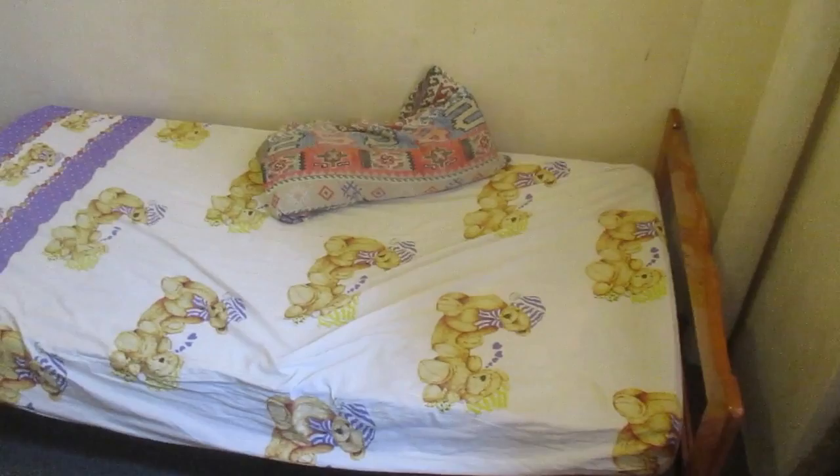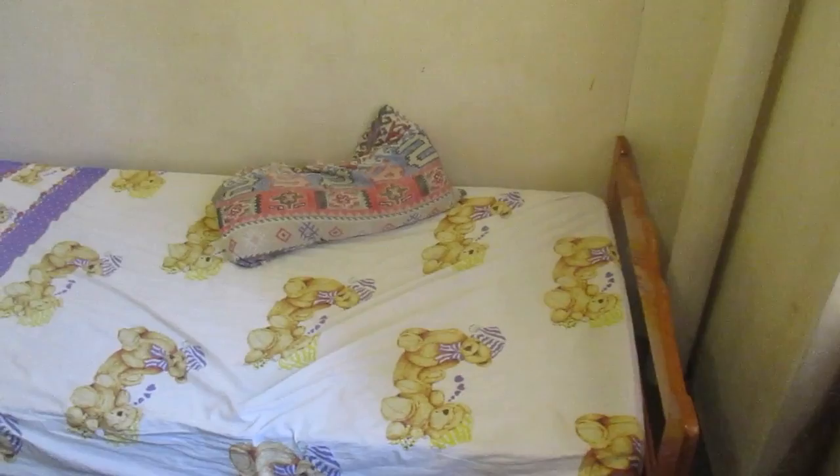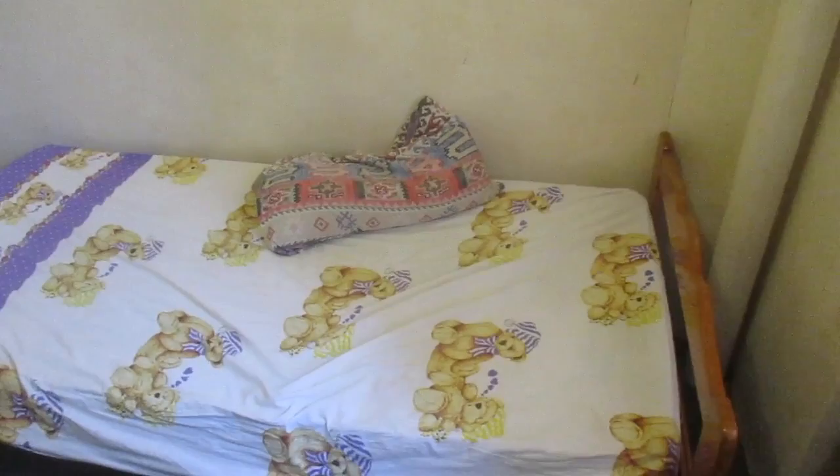Last night I was bitten — only on my hands. Bedbugs tend to bite in just one location, whereas mosquitoes bite all around. There's no other visible indication of bugs; you can't actually see bedbugs, they're invisible. The mattress just looks completely normal.